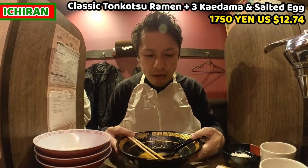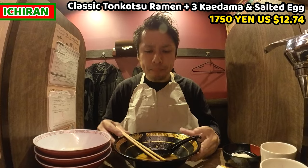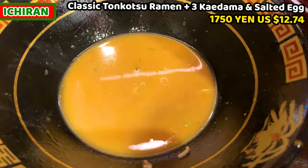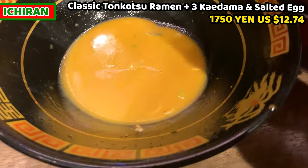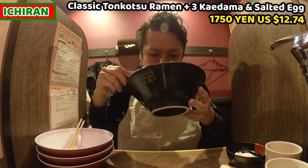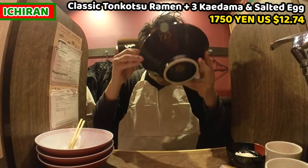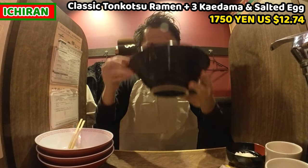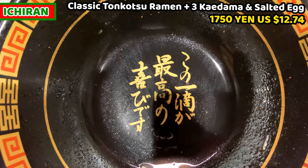I have my third kaedama and unfortunately the soup is left only a little. So I'll finish all the soup I have and end the challenge for this time. The remaining soup is very thick and salty. I made it! There's a message at the bottom of the bowl — it means finishing ramen soup to the last drop is rightful. Is this message the same in your country? Let me know in the comment box.